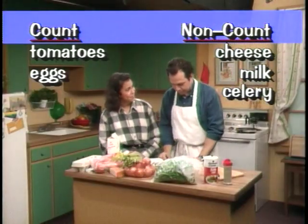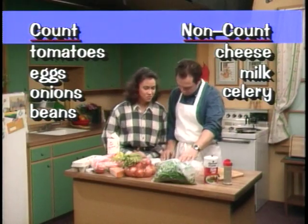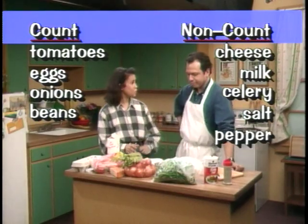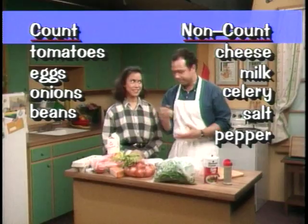What else do you need? I think I have everything else. Here are the onions. Here are the beans. Here's the salt. And here's the pepper. So you have all the nouns you need? I do. This count non-count casserole's going to be great. I can't wait to taste it.